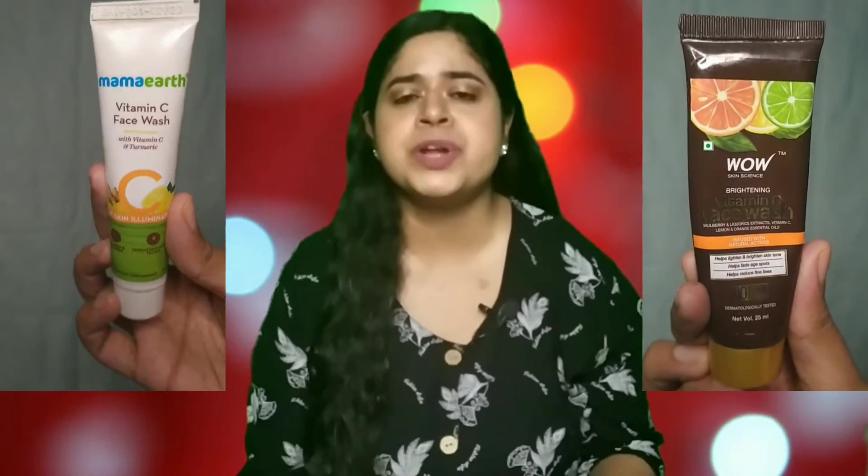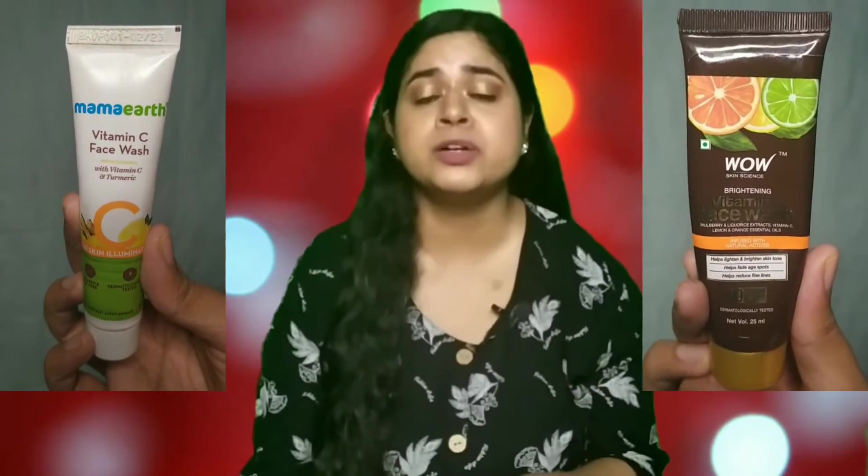Next I have the WOW Vitamin C face wash and the Mama Earth Vitamin C face wash. These are two different brands but very similar in overall texture — the only difference is the fragrance. Both give a little bit of a brightening effect and are decent face washes, but if I had to choose between the two, I would choose the Mama Earth one.